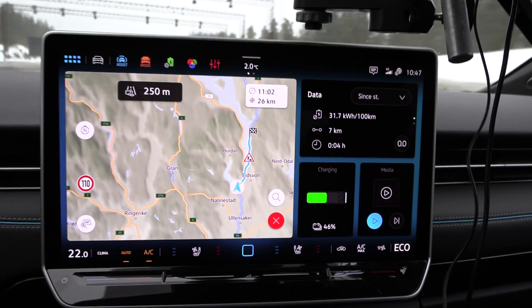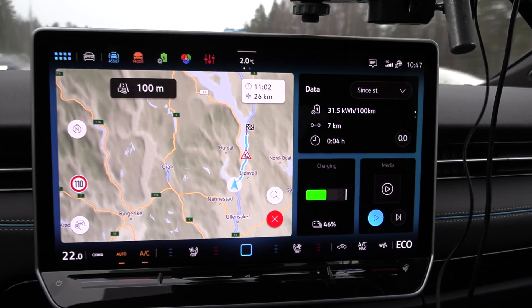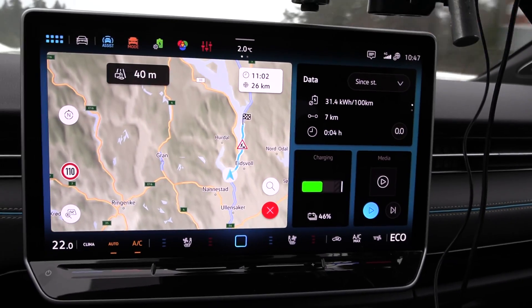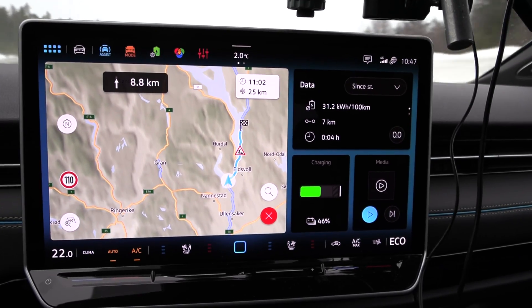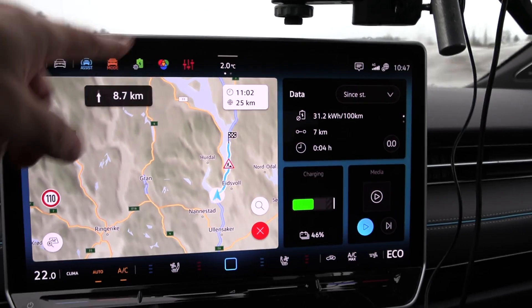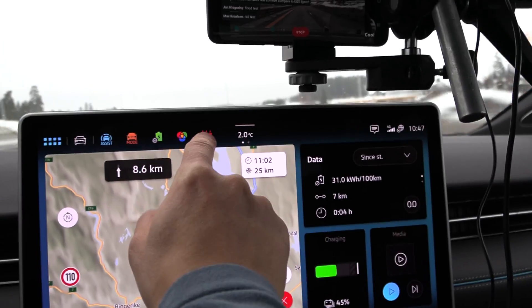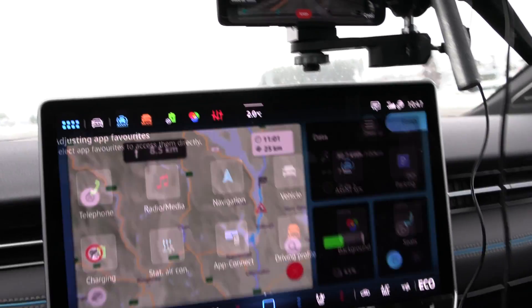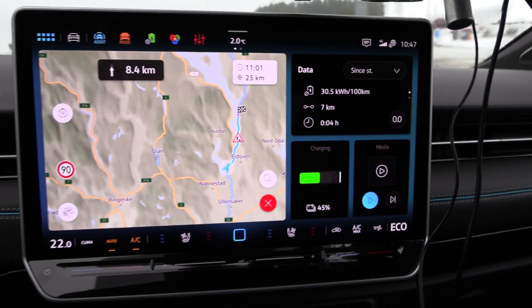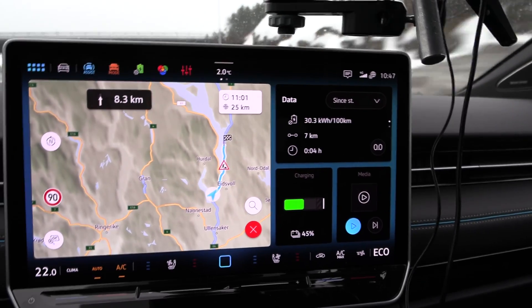They didn't just pull an ABB move where the big charging screen is just bigger but shows the exact same information. Here they added more icons and you can customize the layout — you can press and hold to change things. This is the ID software version 4. Very nice.